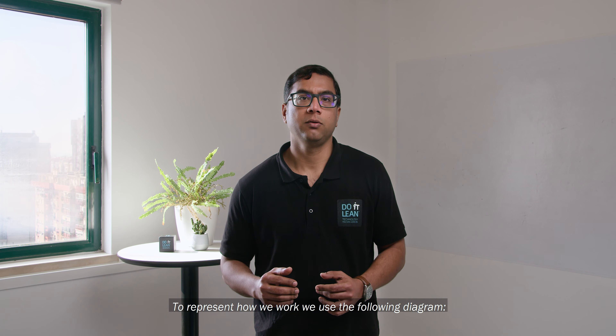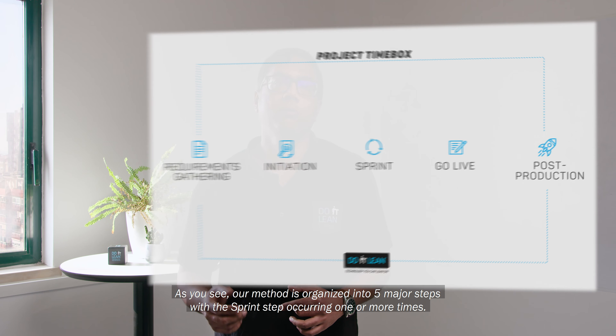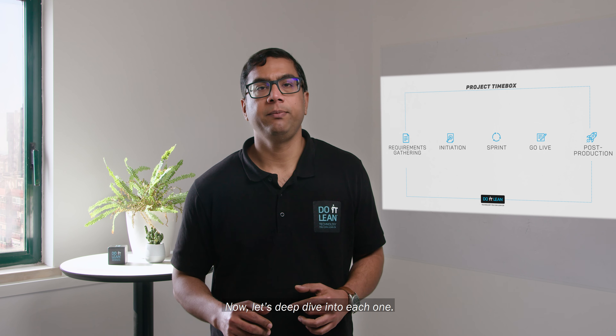To represent how we work, we use the following diagram. As you see, our method is organized into five major steps, with a sprint step occurring one or more times. Now let's deep dive into each one.